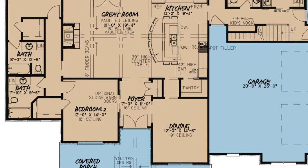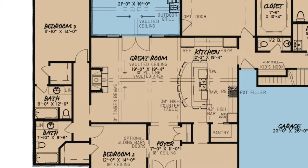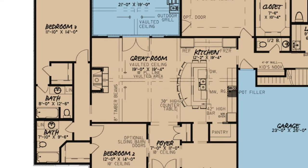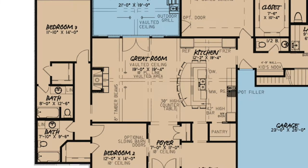Straight ahead from the foyer, you step directly into the great room. This open space is the perfect family room, from the vaulted ceilings with 8-inch timber beams to the built-in fireplace that definitely takes your breath away. This cozy room will be your new favorite spot.